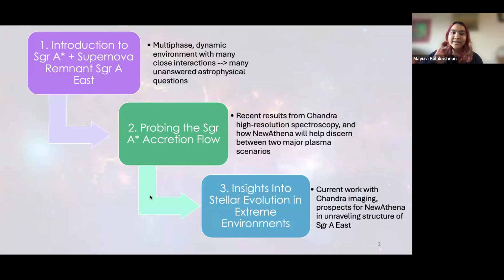I'll begin with an introduction to Sagittarius A* and the supernova remnant Sagittarius A East, which I'll talk more about later. The galactic center is a very cool region — it's a multi-phase, dynamic environment. There's lots of different kinds of gas: hot, cold, ionized, neutral, all sorts of plasma structures in close proximity that interact with each other, and that gives rise to a lot of unanswered astrophysical questions.